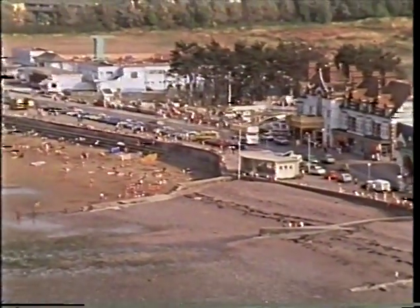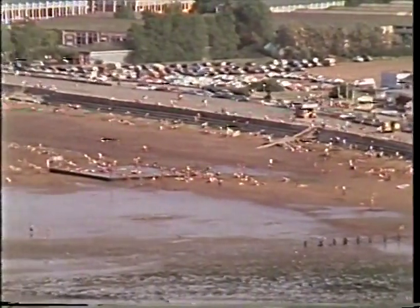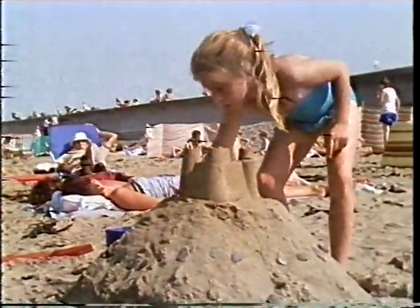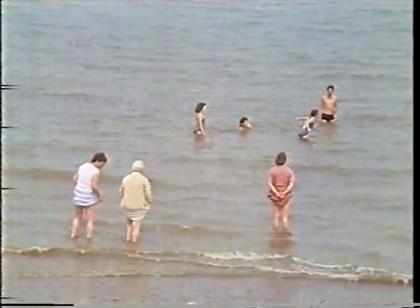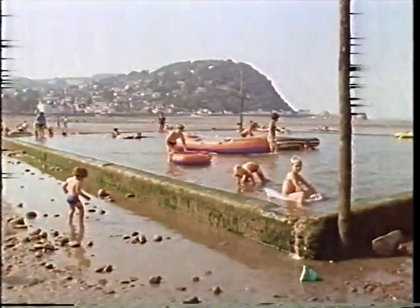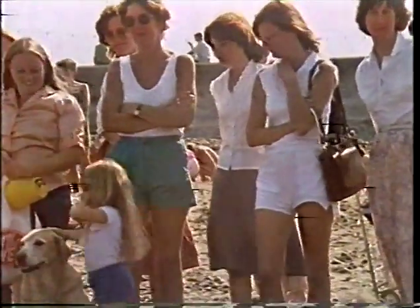What most people come to the seaside for is the beach. At Minehead there's a long stretch of sand. Provided the tide is out, there's plenty of space to enjoy what simple pleasures a beach can provide. It's an ideal beach for paddling, though the only problem is the tide — it goes out a very long way. If you want to play in water while the tide is out, there's a paddling pool on the beach which fills each time the tide comes in.